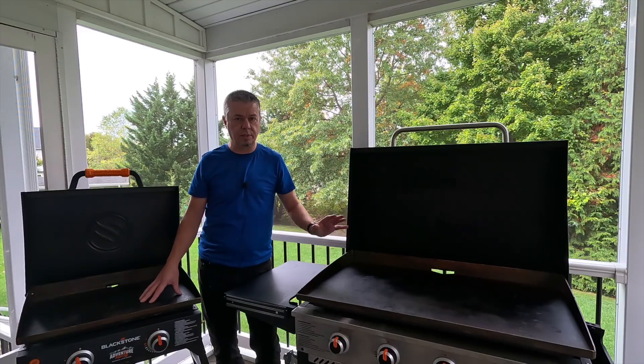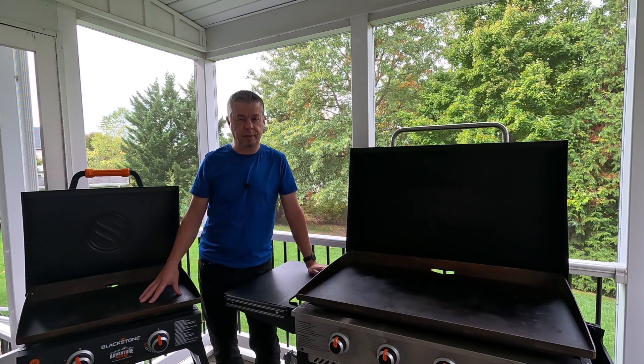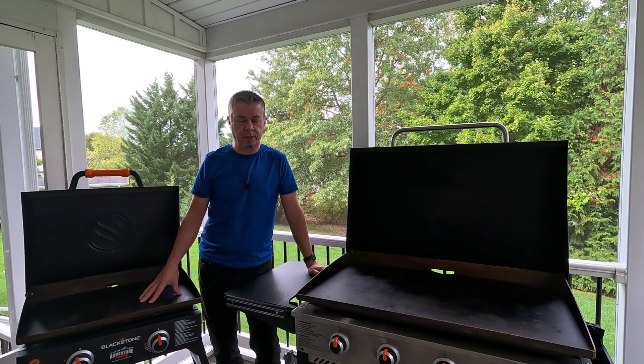I still use both of these regularly, although the 22 inch is now my camping griddle and the 36 inch is now my home griddle. This one burns a little bit more propane, but that extra space is so nice when you're cooking. Just having the ability to move the food around and make use of that space.